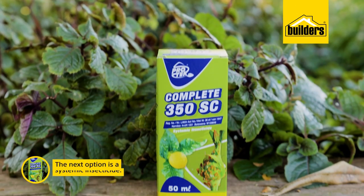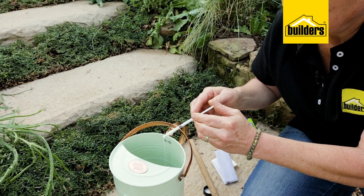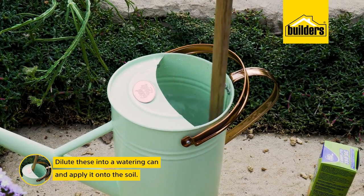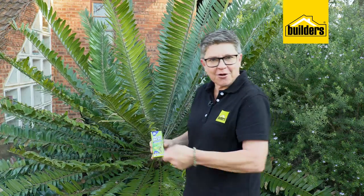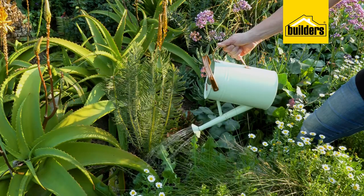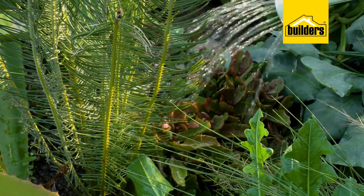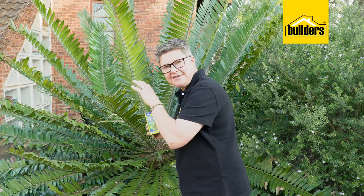The next option is a systemic. A systemic is diluted into your watering can according to the instructions and administered to the soil — you're not spraying it on the plant, you're pouring it around the soil. The chemical goes into the soil, gets taken up by the roots and into each cell of the plant. As the larvae hatch and start chomping, the chemical is already in the leaves.